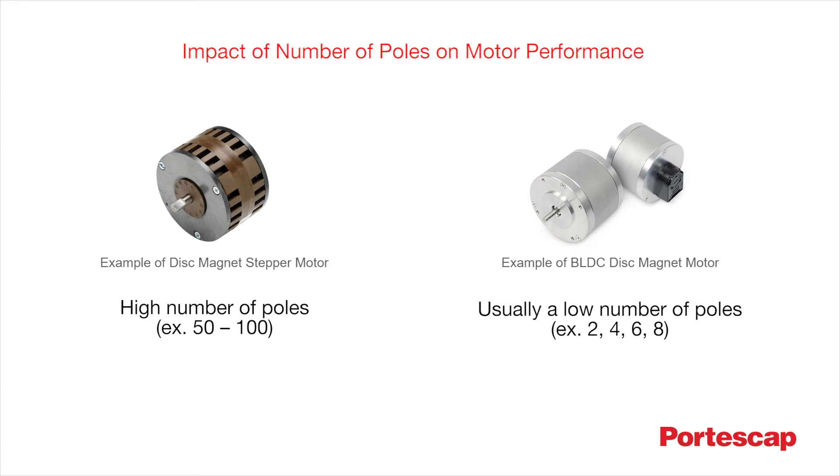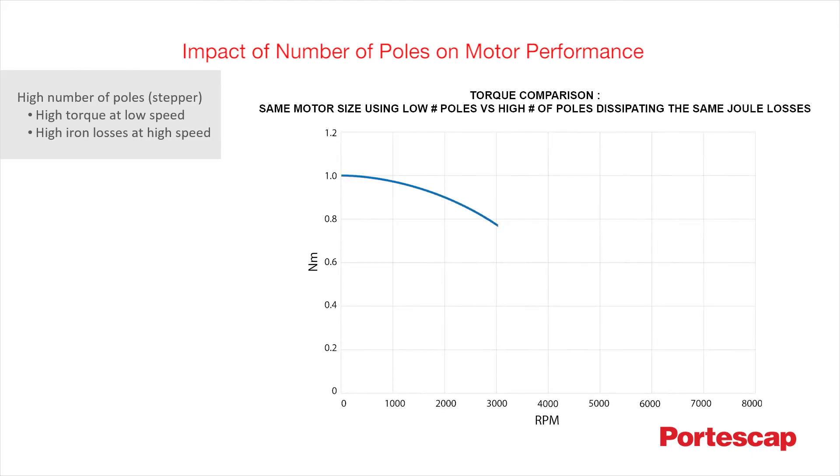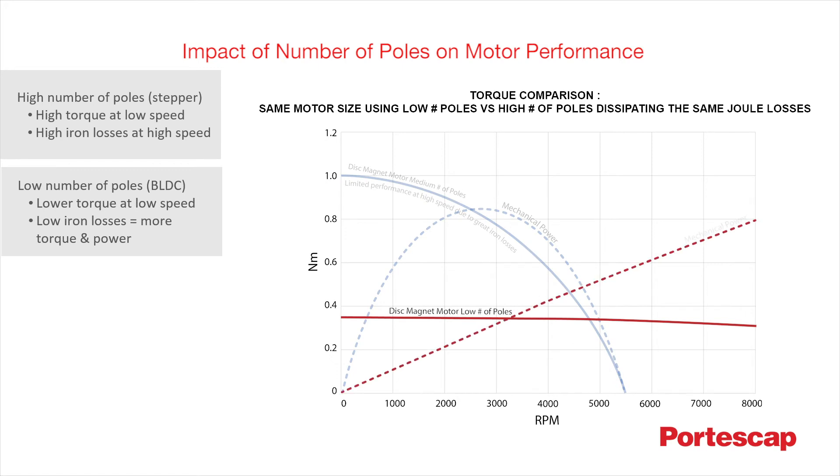For example, a motor with a high number of poles run in stepper mode offers a great deal of torque at low speed, but will generate high iron losses if used at high speed. Conversely, a motor with a low number of poles run in BLDC mode provides lower torque at low speed. However, for the same joule losses, that motor will provide greater torque and power at high speeds, thanks to its low iron losses.